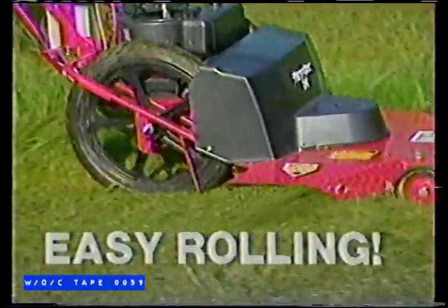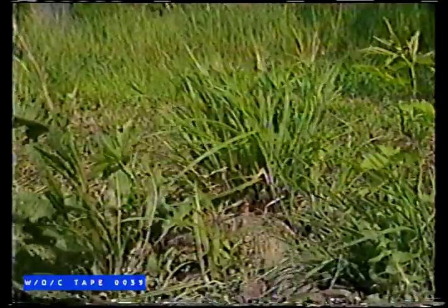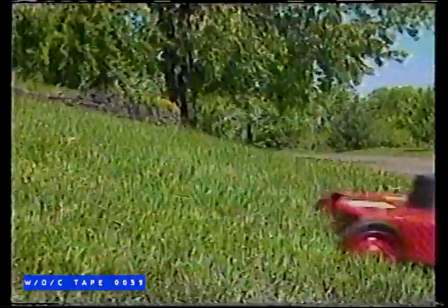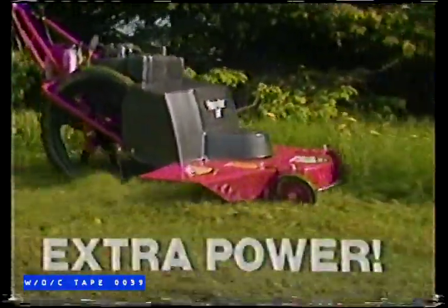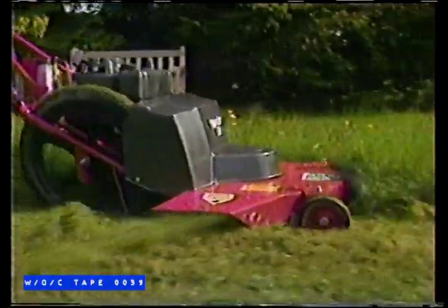Those big, easy-rolling wheels are entirely self-propelled — perfect for mowing on rough and uneven ground, around difficult obstacles, even on steep slopes. Plus, the Tough-Cut's powerful engine lets you tackle the tallest grass without bogging down or stalling.